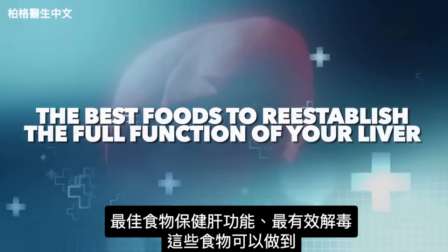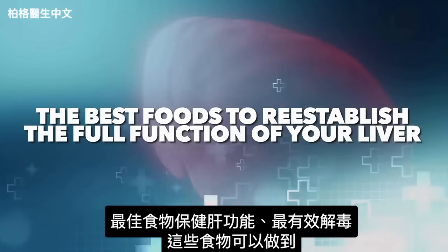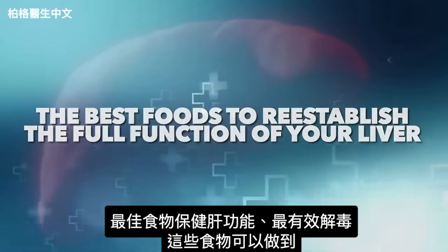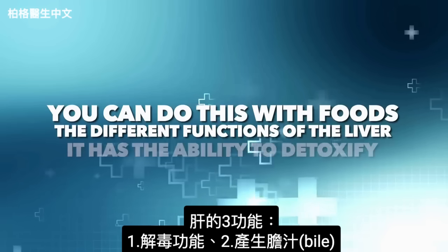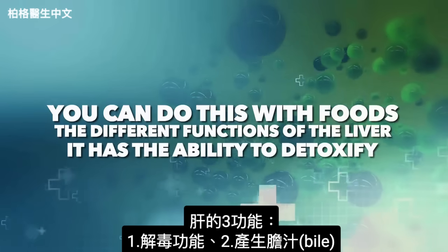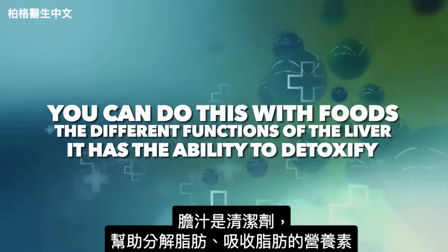So I want to shift my talk into the best foods to reestablish the full function of your liver — to get your liver able to detoxify at the highest level. You can totally do this with foods. But first, let's talk about the different functions of the liver. It has the ability to detoxify. It makes bile, which is a detergent to help you break down fats and extract certain nutrients from fat.